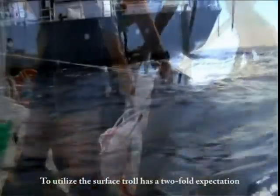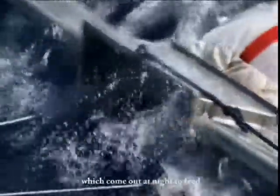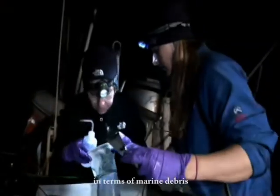To utilize the manta trawl was a two-fold expectation. We wanted to catch myctophets, which are our mesopelagic fish that come up at night to feed. So we knew by trawling surface water at night, we could collect them. We also wanted to see what we were collecting on the surface water in terms of marine debris.